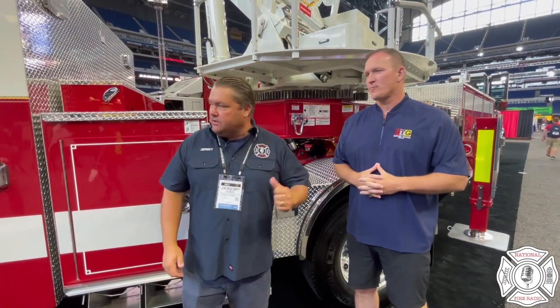Hey guys, Jeremy, National Fire Radio, FDIC 2021, Pierce Manufacturing. 2021 Pierce Ascendant, tractor-drawn aerial, 107 feet on the aerial.